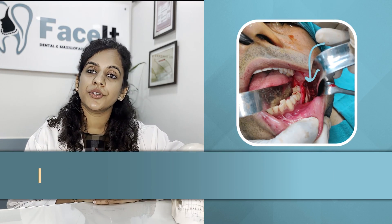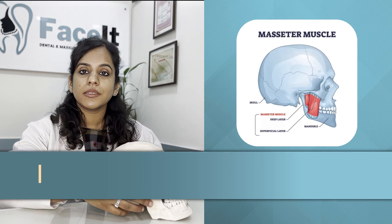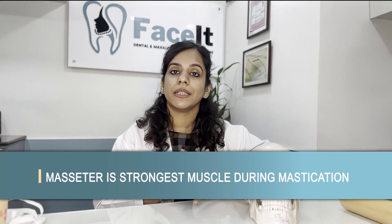Hi, I'm Dr. Shreya Prishma, your oral and maxillofacial surgeon from New Delhi. The masseter muscle, which is the side muscle of our jaws, starts from the area of your cheek down to the lower portion of your lower jaw on both sides, and is the strongest muscle used during mastication.